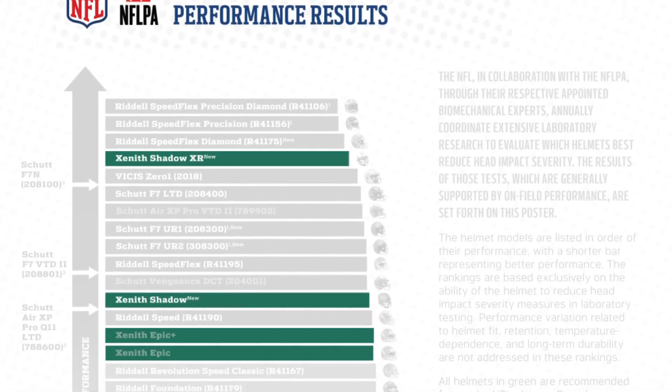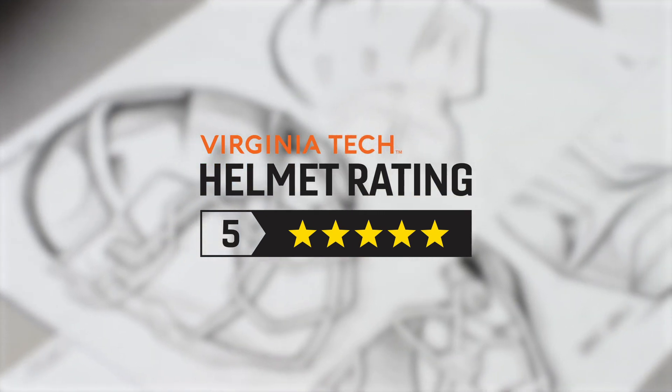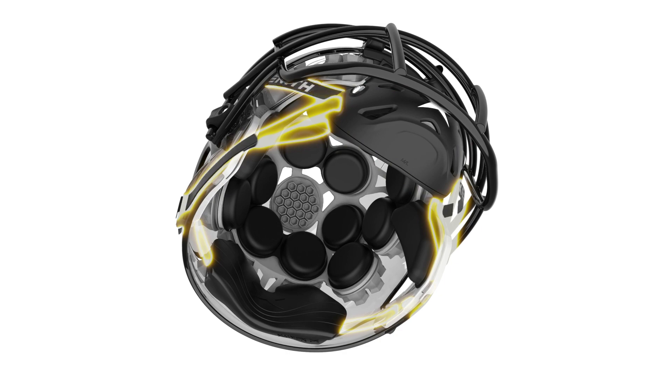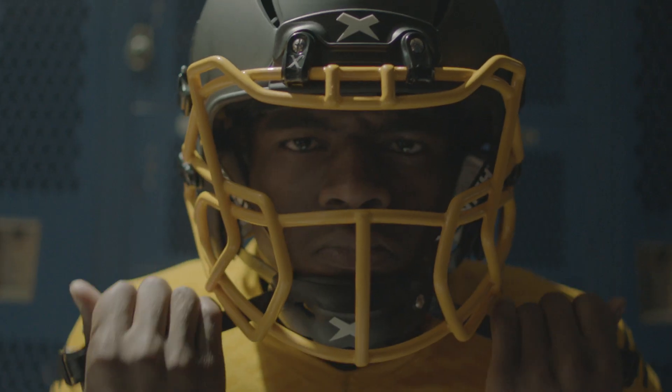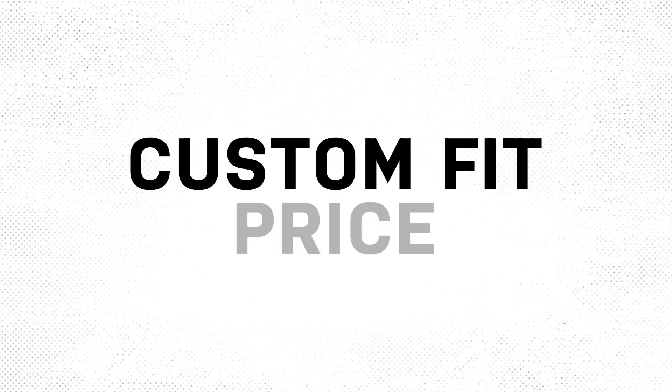All of our helmets are top performing on the NFL laboratory test and five-star rated on Virginia Tech. Our adaptive fit technology elevates Zenith helmets above the rest. Your players can pull the integrated lower chin strap to mold the helmet to their head, because your team deserves custom fit helmets without the custom fit price.